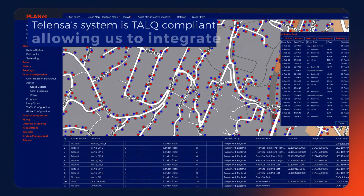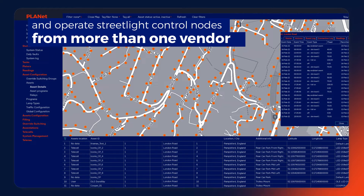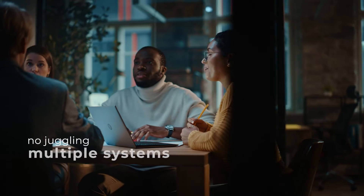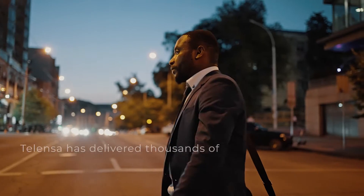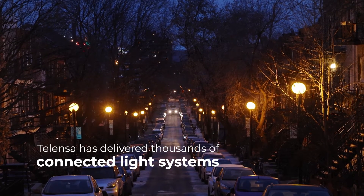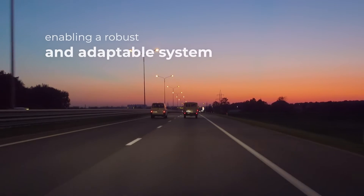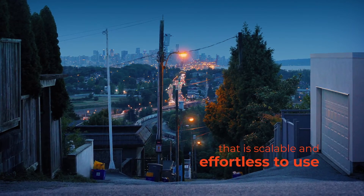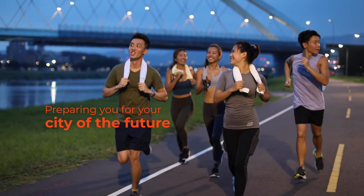Telenza's system is TALQ compliant and allows us to seamlessly integrate and operate street light control nodes from more than one vendor in the Planet central management system. It couldn't be easier. No data silos. No juggling multiple systems. It all just works as one. Telenza has over a decade of delivering hundreds of thousands of connected light systems with over 2 million light points deployed — putting you in control, enabling a robust and adaptable system that is scalable and effortless to use, preparing you for your city of the future. Now.